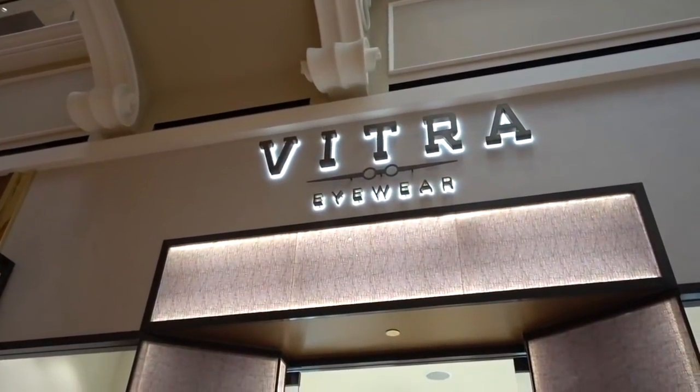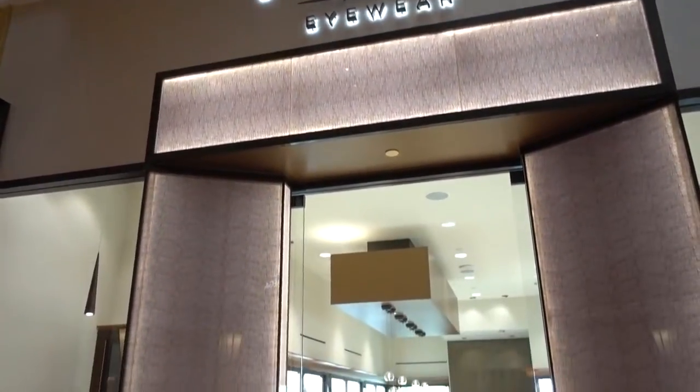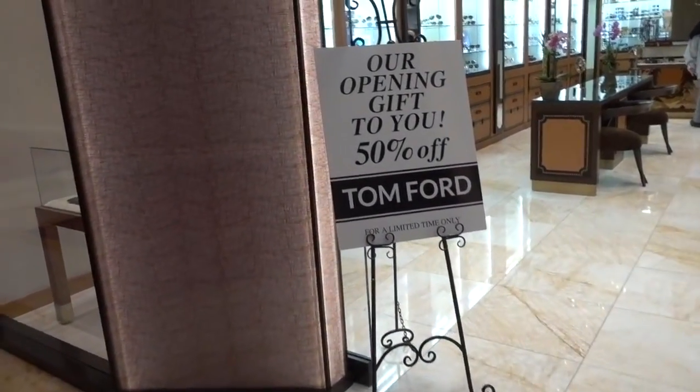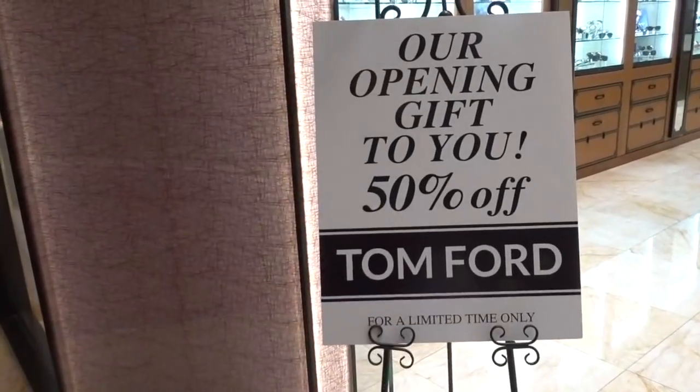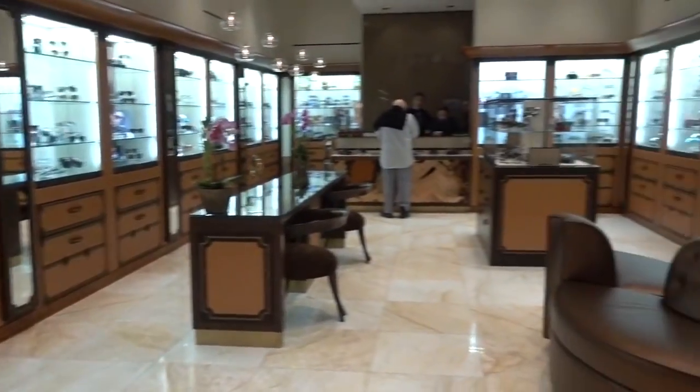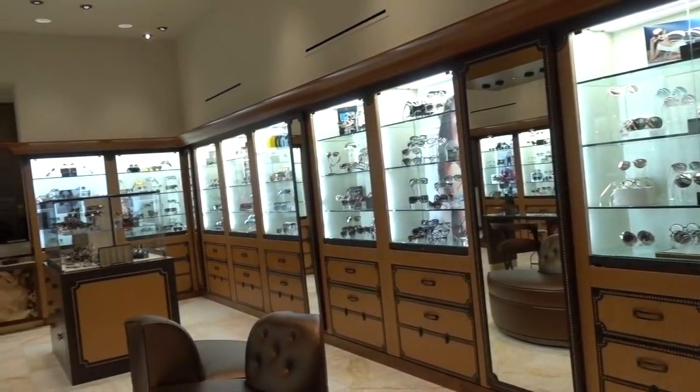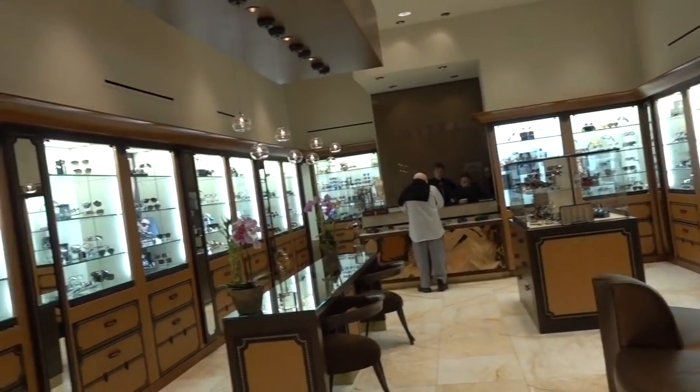And if you want fancy eyewear, this is Vitra. Their opening gift to you: 50% off Tom Ford. It looks like a lot of sunglasses and other eyewear as well.